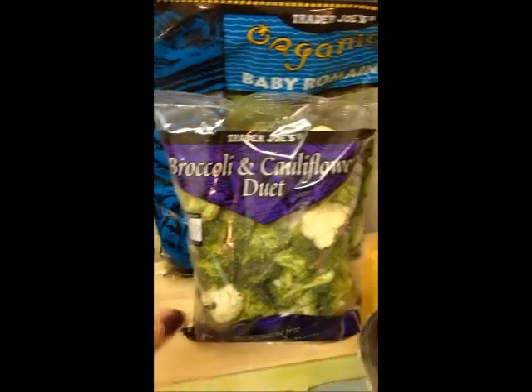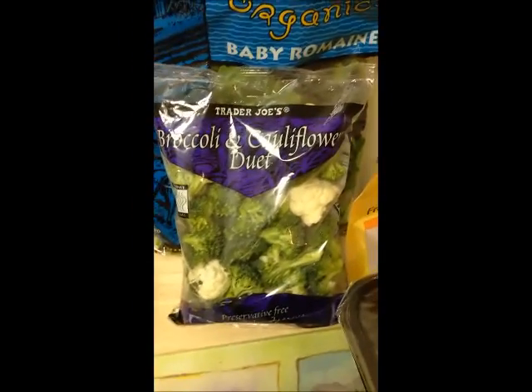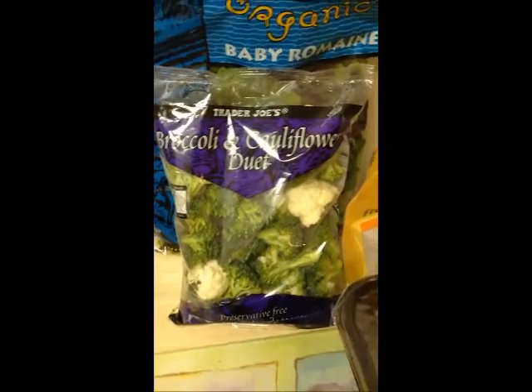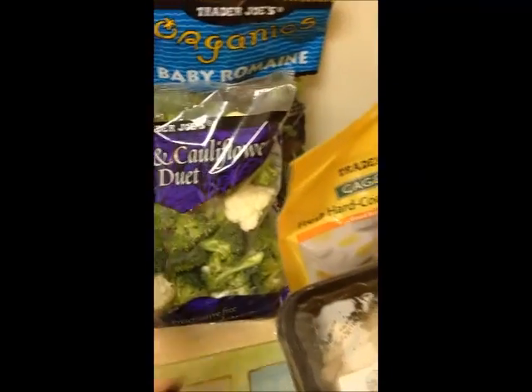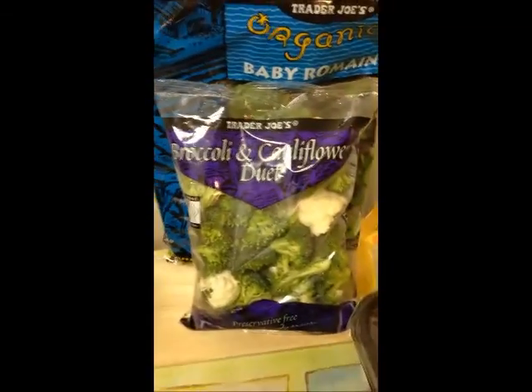I have to make myself eat broccoli and cauliflower — I don't really love it — so just steamed broccoli or steamed cauliflower. I made myself get that today and it made me feel good that I was getting something really healthy.